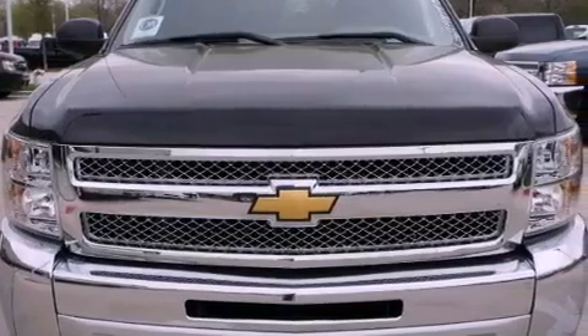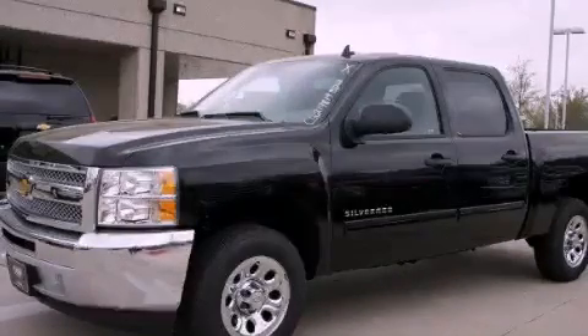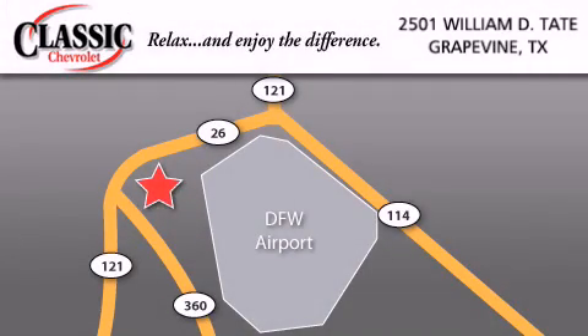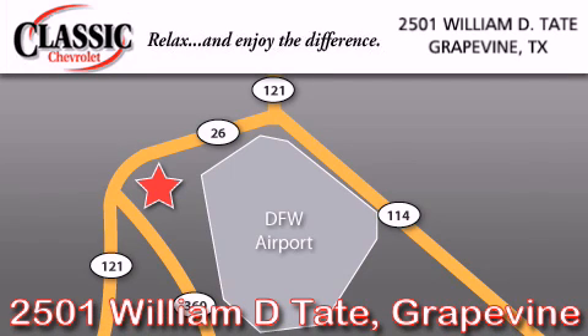This vehicle won't last long at this price. Call and arrange a test drive now. Classic Chevrolet is located at 2501 William D. Tate in Grapevine. Our goal is to exceed all of your expectations to ensure that you'll return for future visits.